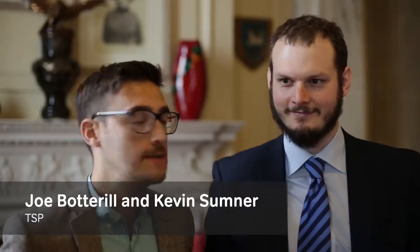I'm Joe Bottrell, TSP Structural Engineer. And Kevin Sumner, TSP Structural Engineer.